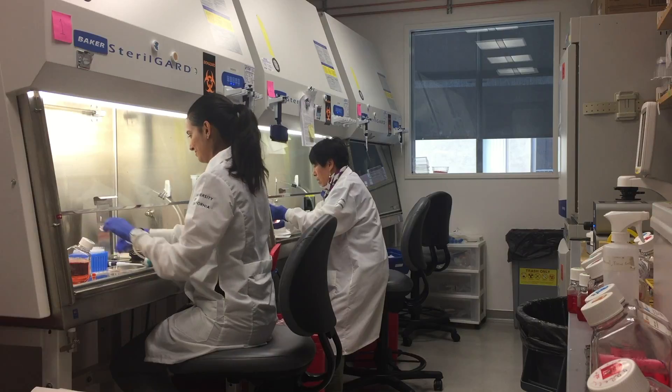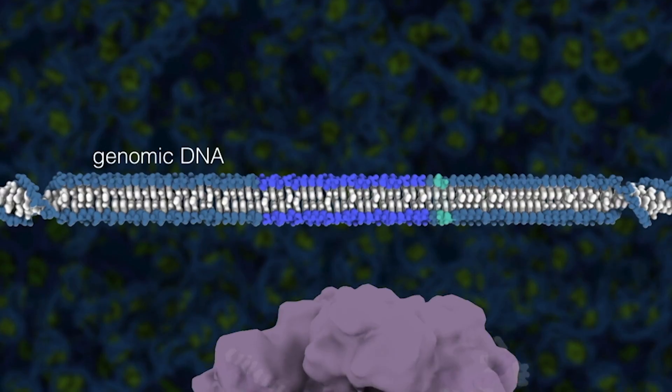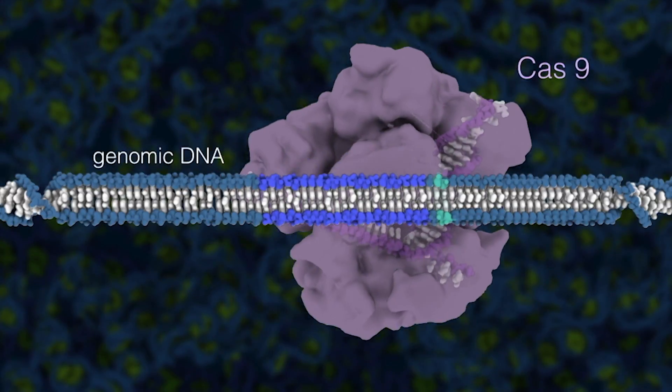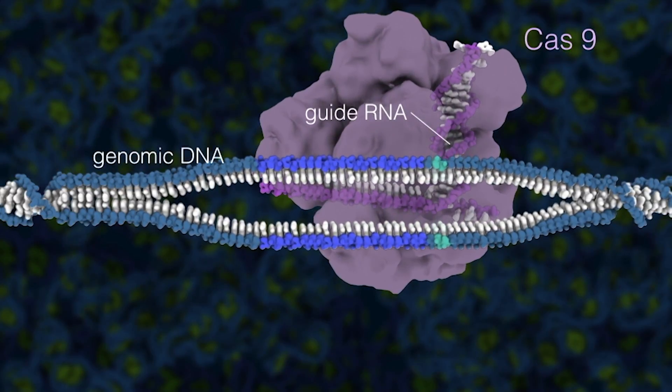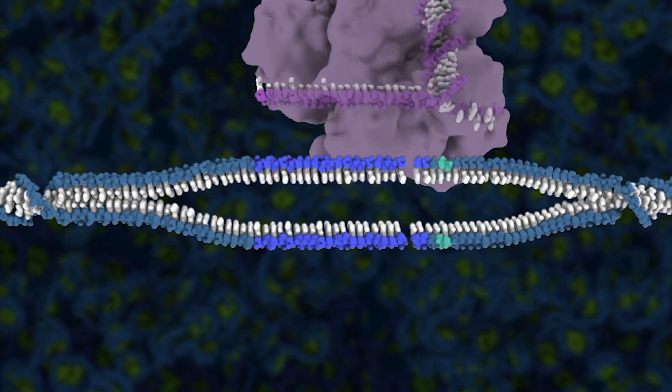One of the incredible things about CRISPR-Cas9 is how versatile it is. People may be familiar with its gene editing functions, which is essentially when you can program CRISPR-Cas9 to cut anywhere in an organism's DNA and then make your desired change in that location.